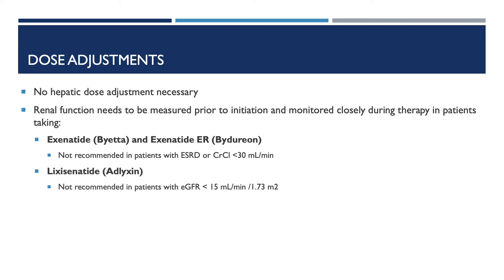Focusing on dose adjustment: with these medications, we really don't need to worry about any dose adjustment for patients with hepatic problems. However, renal function needs to be measured prior to initiation and monitored closely during therapy in patients taking exenatide (Byetta) and exenatide extended release (Bydureon). It is not recommended in patients with end-stage renal disease or creatinine clearance less than 30. Also, for lixenatide (Adlyxin), it is not recommended in patients with eGFR less than 15.